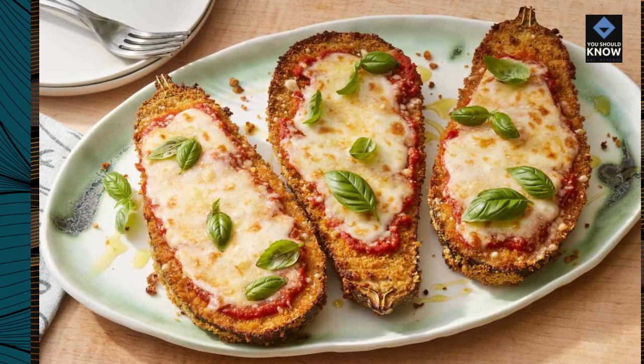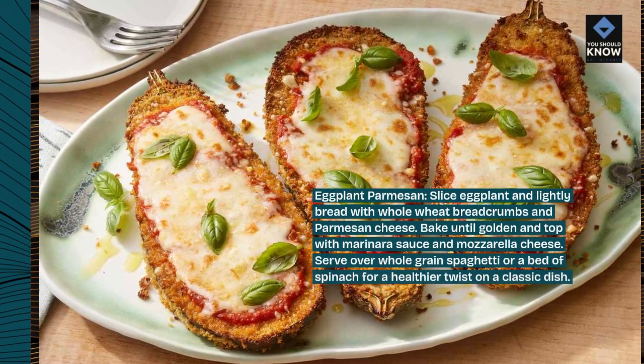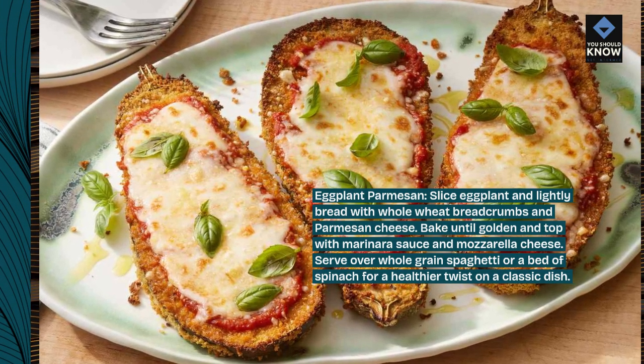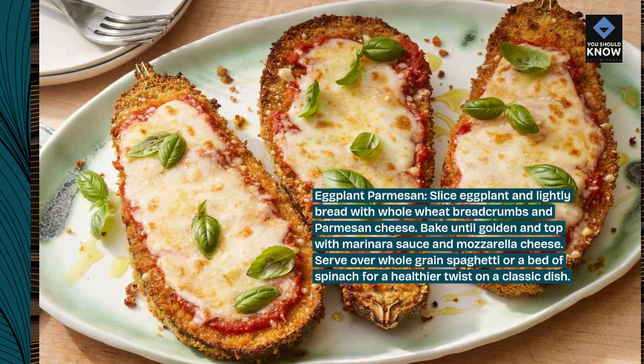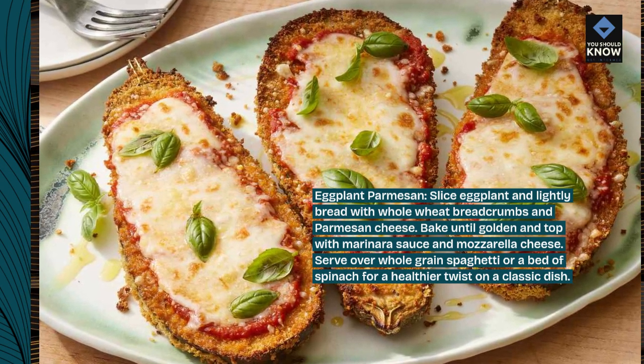Eggplant Parmesan. Slice eggplant and lightly bread with whole wheat breadcrumbs and parmesan cheese. Bake until golden and top with marinara sauce and mozzarella cheese. Serve over whole grain spaghetti or a bed of spinach for a healthier twist on a classic dish.